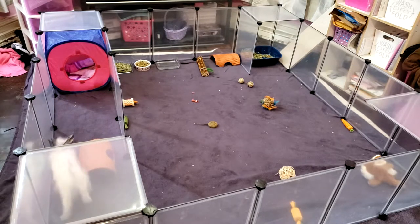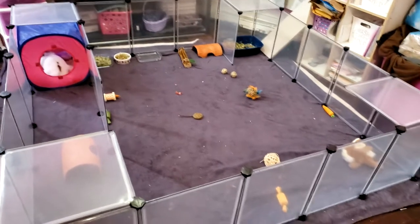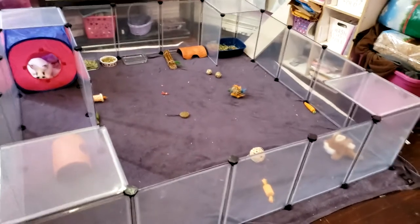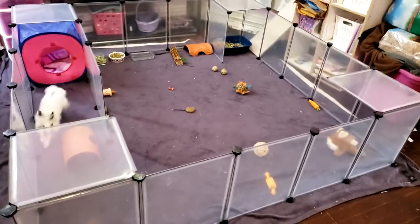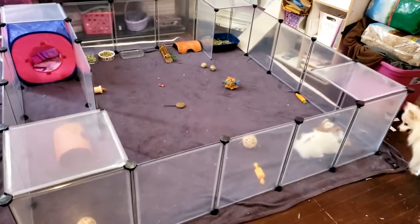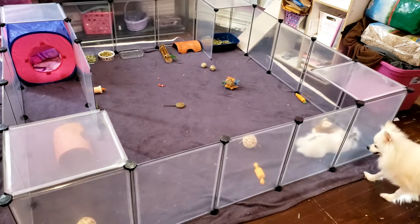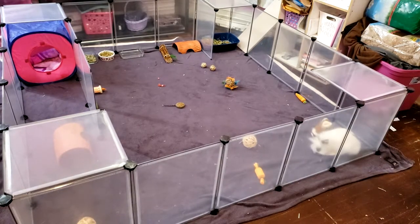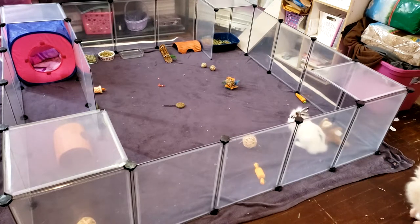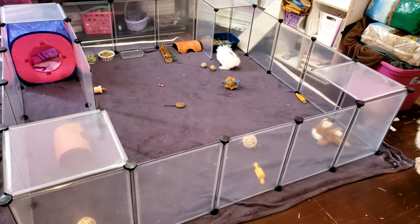We're just going to let him have fun. I think this is a pretty good shot for you guys so you can see him no matter where he's at. It's not up close, but still — let's give him some time to explore, and that way you guys can see everything that he's seeing and you can see the setup.